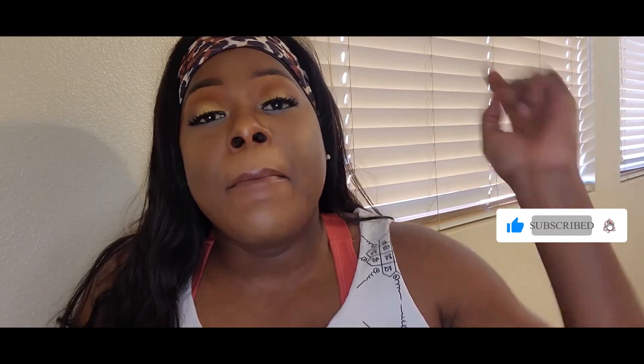Thanks so much for watching the video! Please make sure to like and subscribe, comment down below, and hit that notification bell so you get notified every time I upload a brand new video. I'm looking to upload at least once a week with mini shorts in between, so stay tuned because you're going to see more of me. See you guys next time — thanks again for watching, bye!